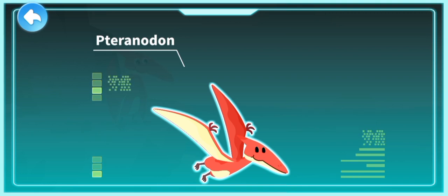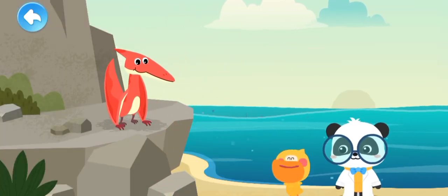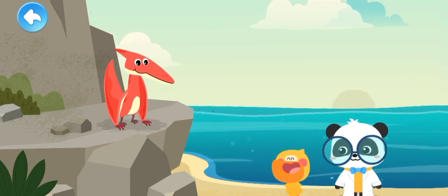Pteranodon existed during the Cretaceous period. It can fly with its huge wings. This big bird turns out to be Pteranodon.